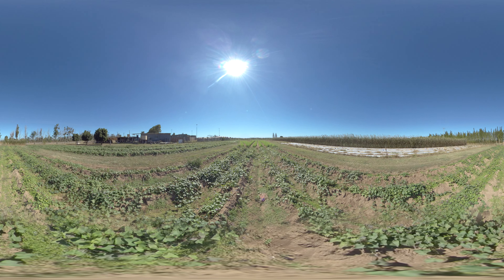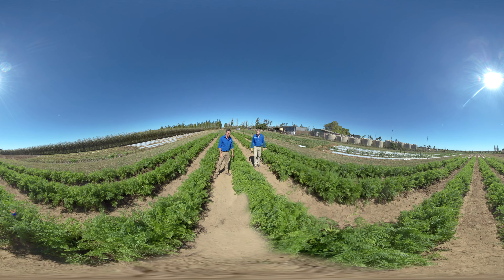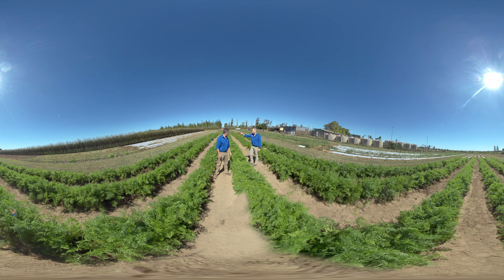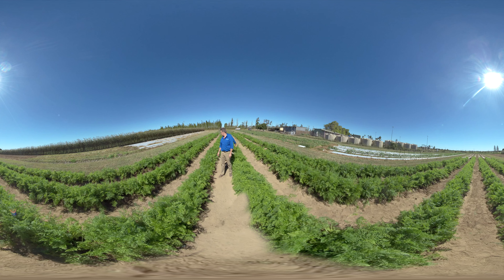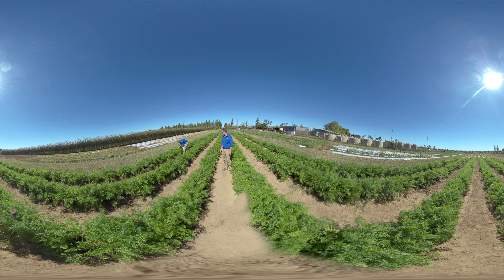Dan and I are standing in a carrot crop which has also been treated. We'll pull a few carrots out and show you how Salibro looks. I'll grab a control first - so control is obviously untreated, so he's just going to grab a couple of carrots out there for us.